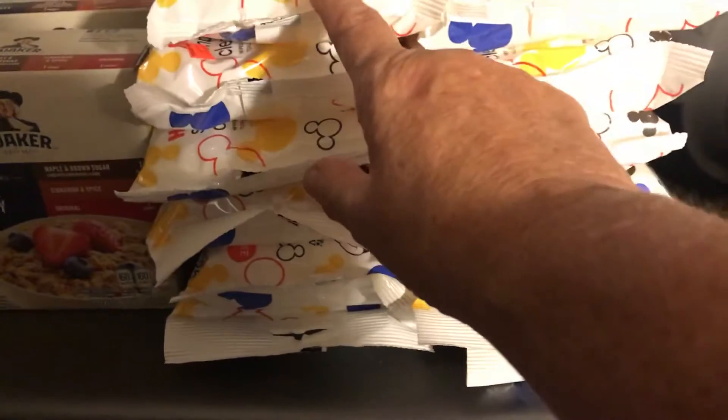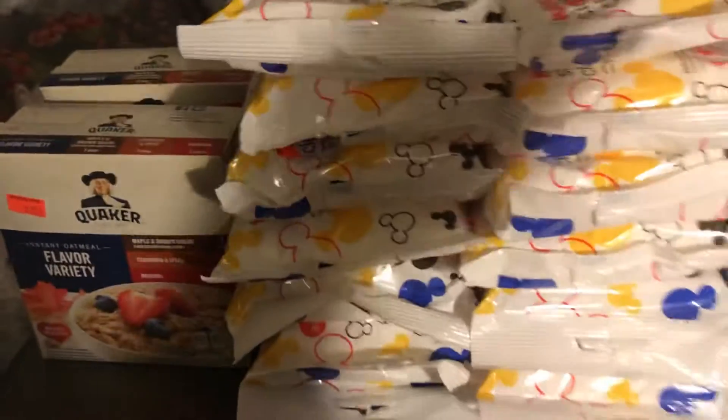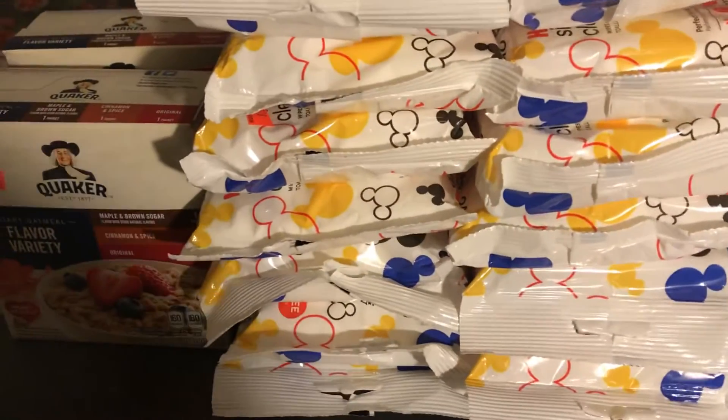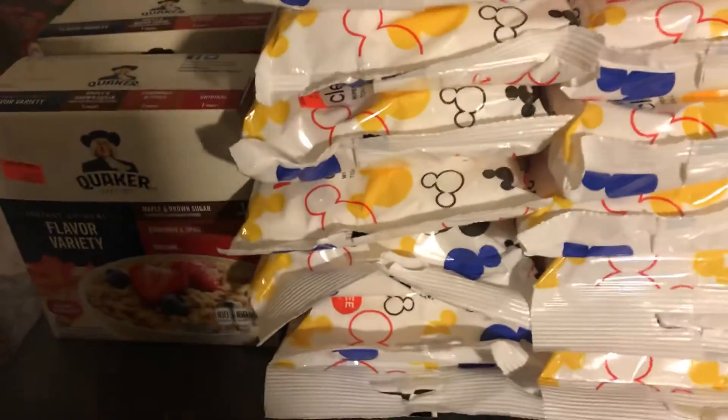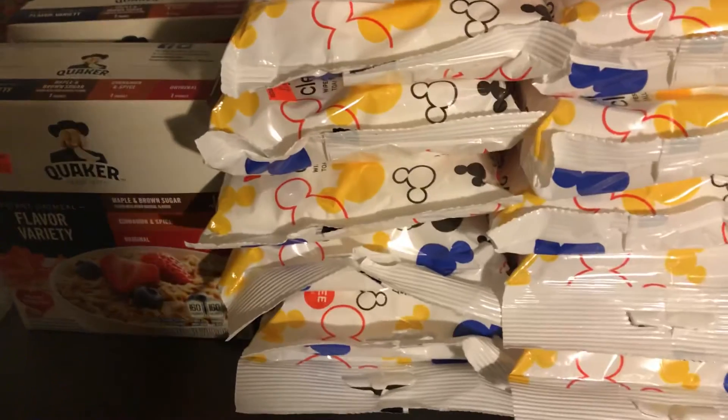So that's one, two, three, four, five, six, seven dollars worth of stuff. I used five dollars in points and paid two dollars out of pocket, so I got all of this completely free. That's my Walgreens haul — thanks for watching, and have a great day, bye bye!